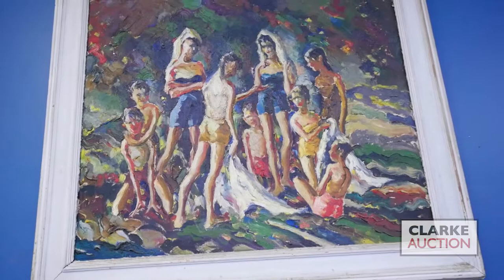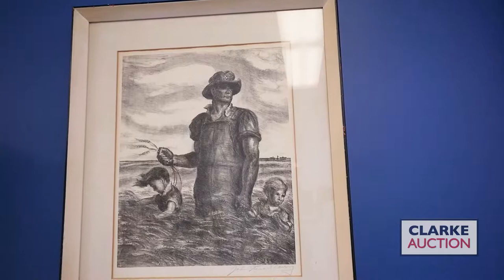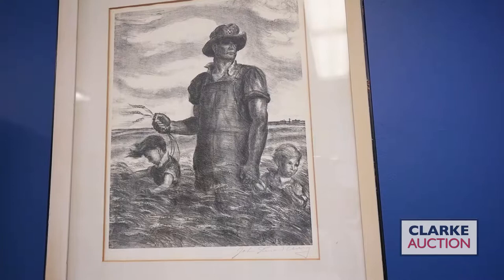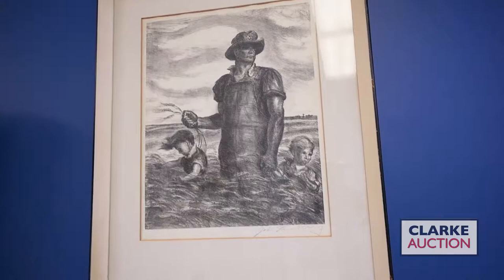To the left of that we have this lithograph by American regionalist artist John Steuart Curry. This work from 1942, titled Our Good Earth, shows an American farmer holding wheat. Curry is known for his depictions of Kansas life and celebrating the American working man during the Depression and World War II. This piece comes out of a Westchester collection with an eight to twelve hundred dollar estimate.